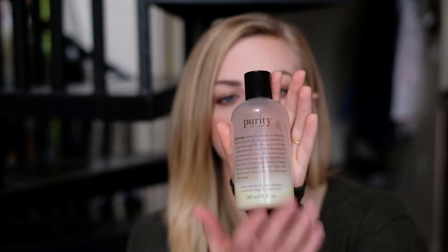So the first thing I do in the morning when I wake up is I wash my face, and I use this Purity face wash. It's from Philosophy. It's a really great cleanser as well as makeup remover, so you can kind of use that as a two-in-one deal.